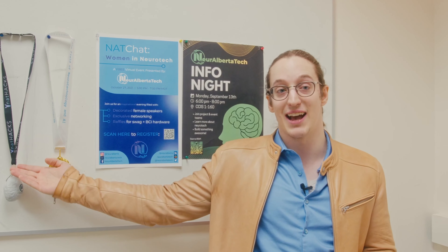We've got workshops, speaker series, project teams, and our annual NAT Hacks Hackathon. But day-to-day, the NAT Flat serves as a pretty decked out makerspace. Let's take a look at what we have to offer.